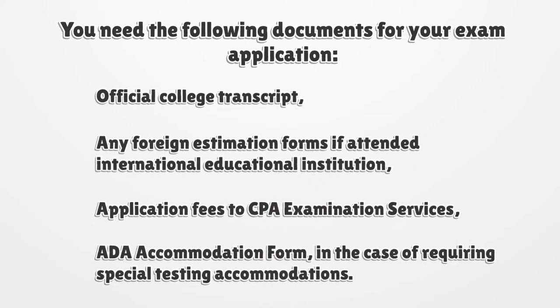You need the following documents for your exam application: official college transcript, any foreign evaluation forms if you attended an international educational institution, application fees to CPA examination services, and an ADA accommodation form in the case of requiring special testing accommodations.